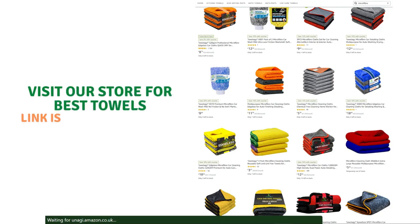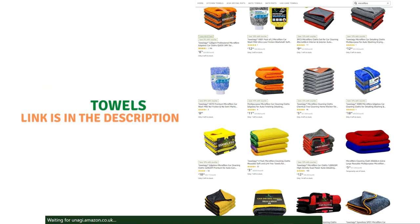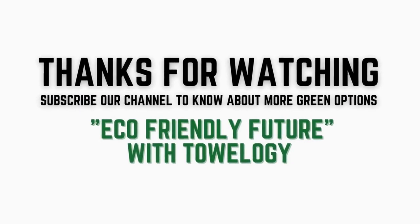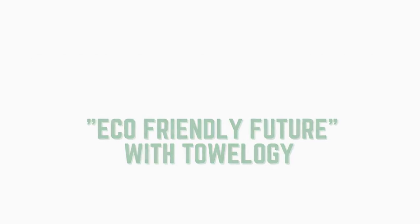Visit our store for the best towels — the link is in the description. Thanks for watching! Subscribe to our channel to know about more green options and an eco-friendly future with Towelogy.